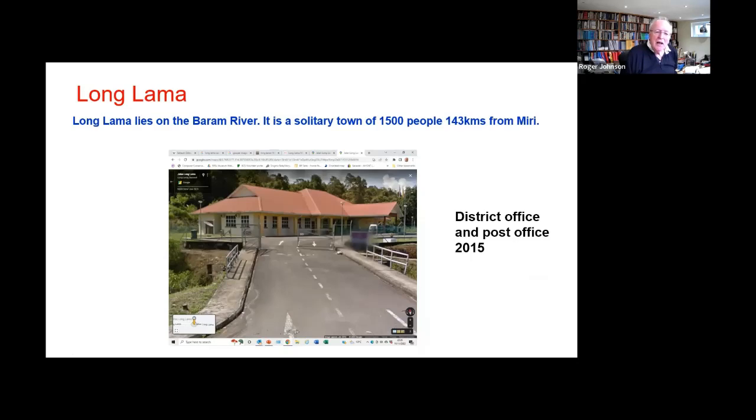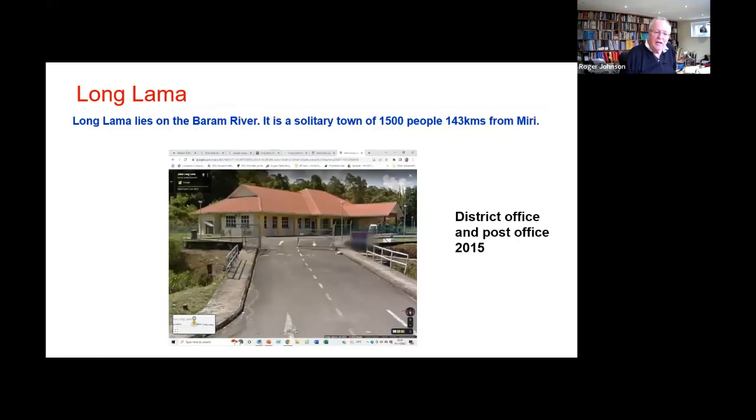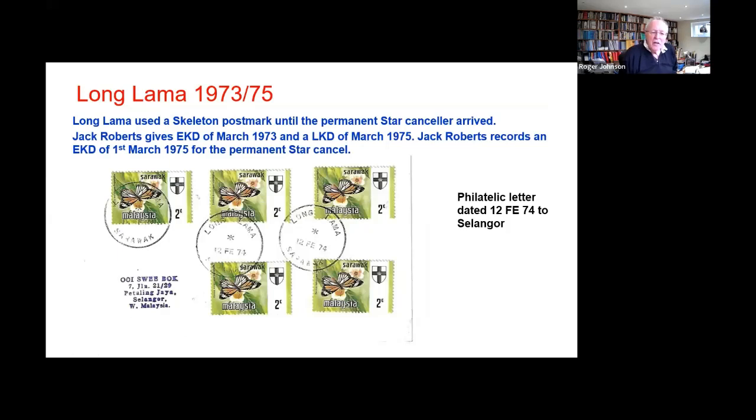Google have smudged out the Post Malaysia sign. This is the district office Long Lama, and this was in use for a relatively long period — from 73 to March 75. Here's an example of the Long Lama one. The star now has gone to the top — it's the reverse of the Nonoc one, the right hand Nonoc one. Long Lama there, February 74.